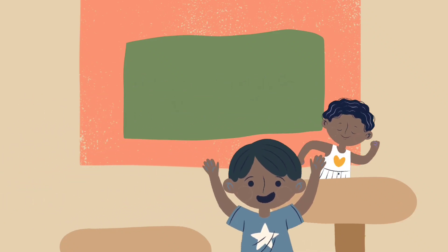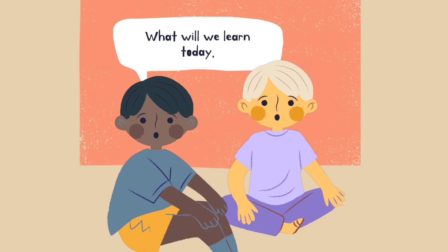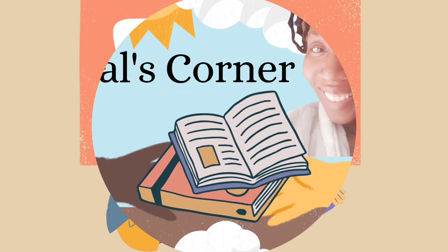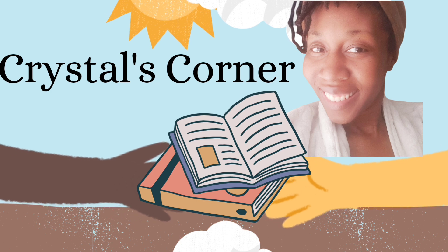Welcome to Crystal's Corner, where the fun of learning never ends. What will we learn next on Crystal's Corner? Hi little friends, let's learn about fish and amphibians. They are two types of animals that live in very special places. Ready? Let's go!